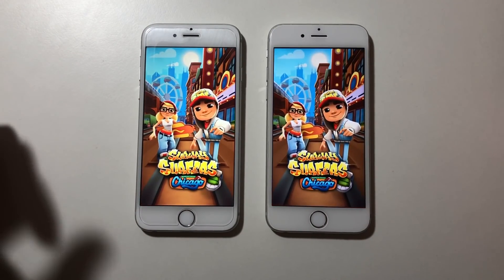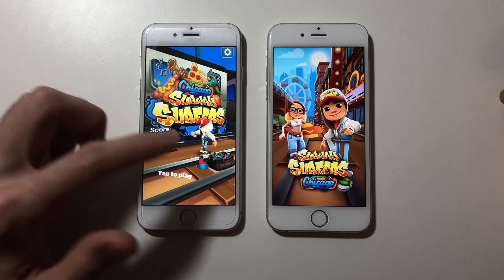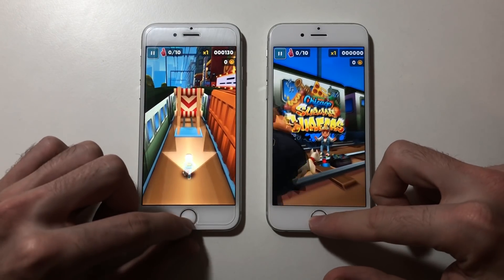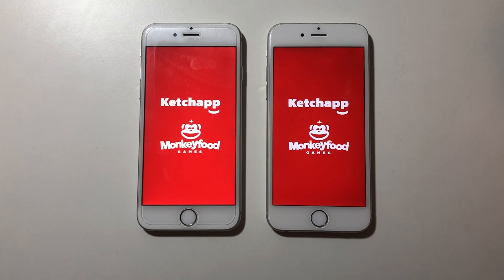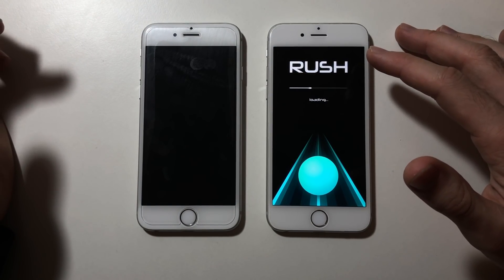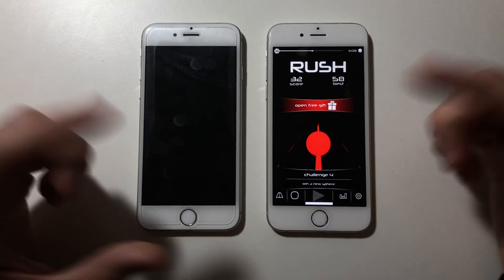Next up Subway Surfers — iOS 10 responded faster, and the loading bar is halfway done on iOS 10 — way faster. For some reason it feels like iOS 11.2.5 is actually slower than previous iOS 11 versions when loading games — there's a remarkable difference. Going to Rush — about the same this time, though iOS 10 finished the ad faster.